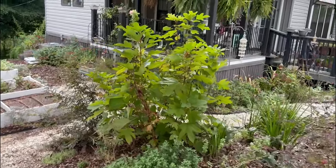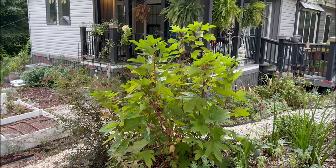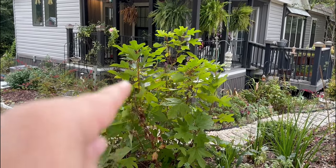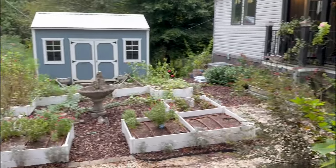This is my Oakleaf hydrangea, which is not blooming and has not been blooming for a long time, but the foliage is doing great. You can see the blooms were all about this level, so everything above here is new growth for the season. Hopefully next year she'll be even bigger.